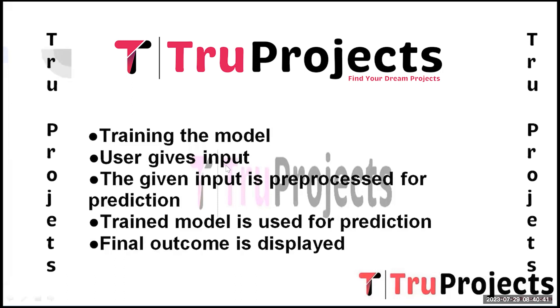The next step is user input. A Flask web application is created, enabling users to input employee information for performance prediction. The Flask framework streamlines the interaction process and serves as the user interface. The user-provided input is then pre-processed to ensure it matches the format used during model training, involving handling missing values, encoding categorical variables, and scaling numerical features for uniformity.